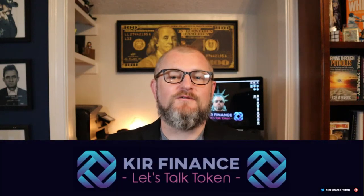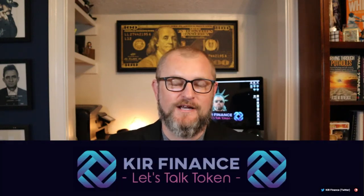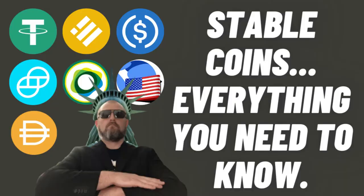Hey, what's up folks? This is Jesse with Keeping It Real Finance, the channel that always has your back and tells it like it is. Today's video is going to be all about stablecoins. I'm going to keep it light, I'm going to keep it simple, and I'm basically just going to give you everything that you need to know about stablecoins.